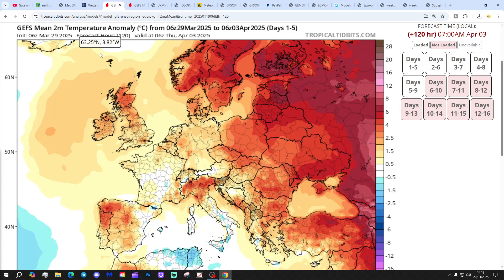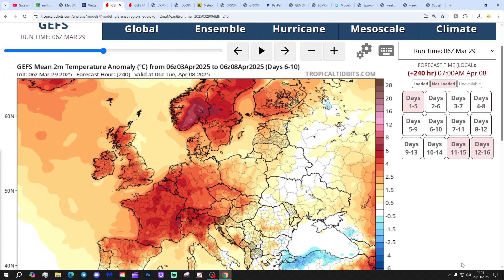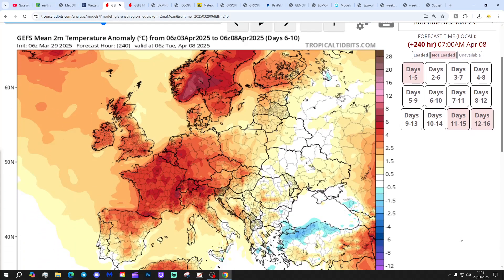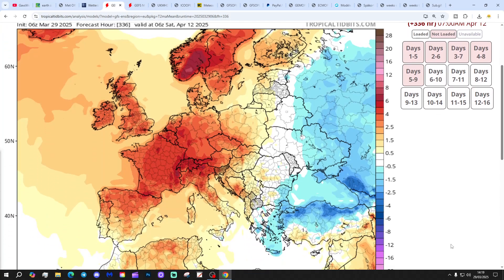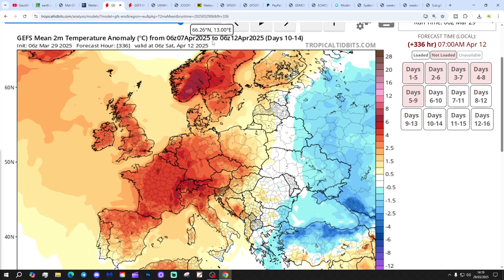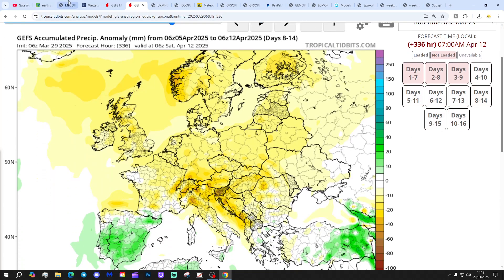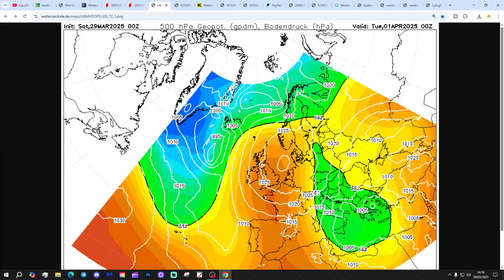Temperature anomaly: the next 5 days taking us up to the 3rd of April is above average. The 6 to 10-day temperature anomaly to the 8th of April is significantly above average. And the 10 to 14-day temperature anomaly is also looking warm, getting us to the 12th of April. As far as precipitation anomaly is concerned: next 7 days is a bit drier than normal, and the 8 to 14-day is also looking dry as well.